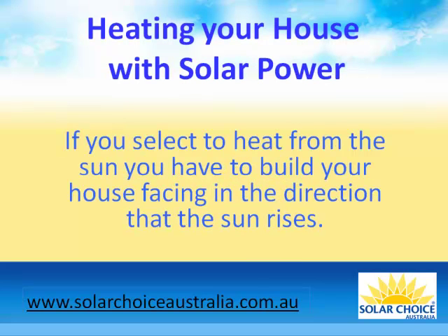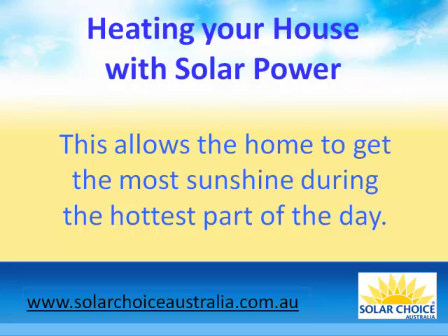If you select to heat from the sun, you have to build your house facing in the direction that the sun rises. This allows the home to get the most sunshine during the hottest part of the day.